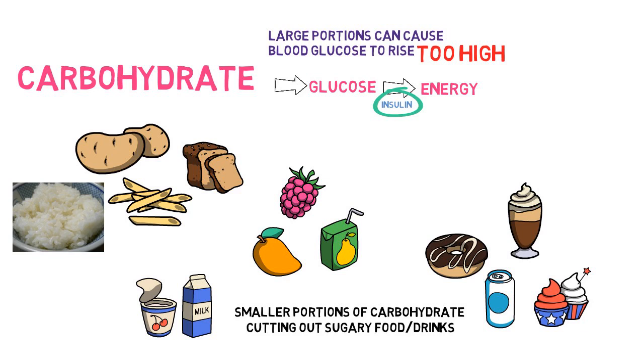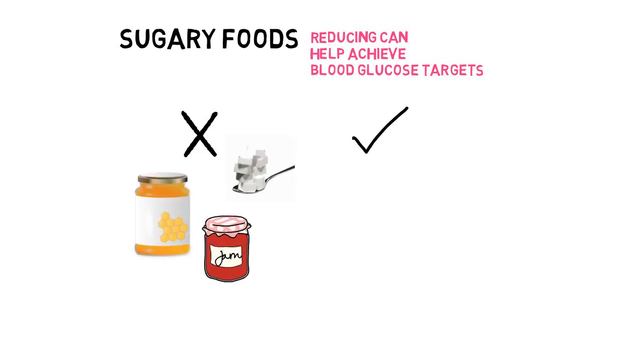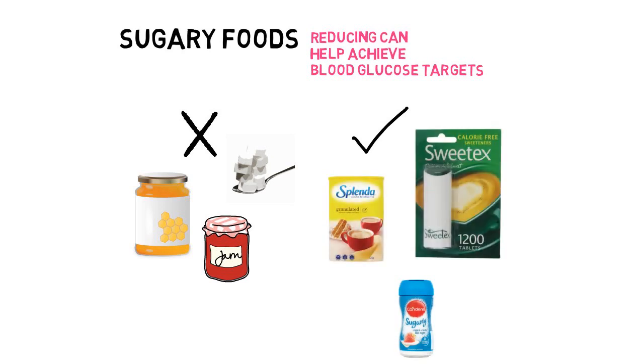Unfortunately, sugary food and drinks quickly raise your blood glucose levels, making it very difficult for you to achieve the targets needed after one hour. This includes sugar in any form — for example, table sugar, honey, syrup, jam. You are better to replace these with sweeteners such as Canderel or Splenda, or any other supermarket own brand.